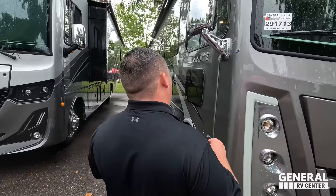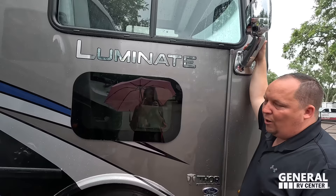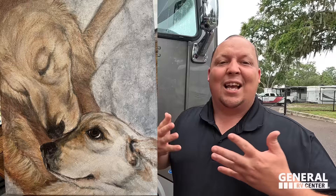We have two chrome mirrors on both sides with cameras integrated in the mirrors. Frameless windows throughout the whole motorhome. Right here is a doggy window. We've got Yuna and Tucker — and put this picture of a hand drawing from one of our subscribers. Thank you so much for sending that to us, we really appreciate that.